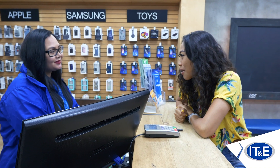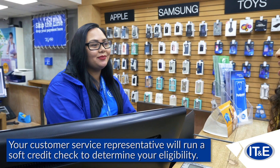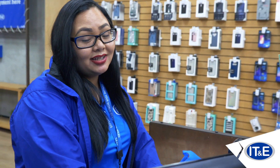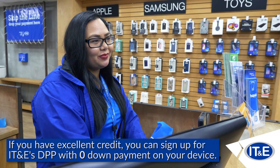Okay Holly, what's the first step? First things first, you would need to run a self-credit check and that would determine if you're eligible for the device payment plan. Okay, it looks like here you're an excellent customer so you are eligible for the DPP with zero down payment.